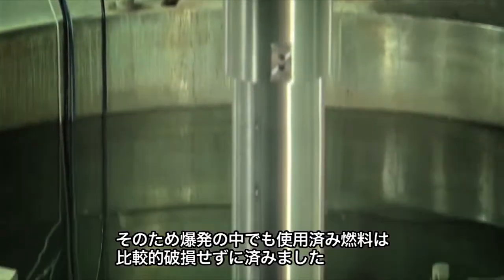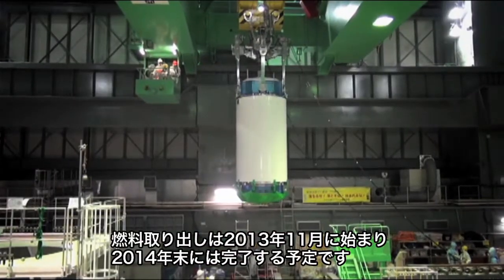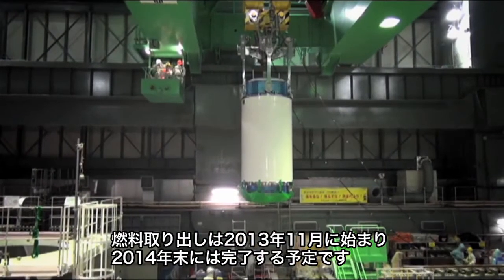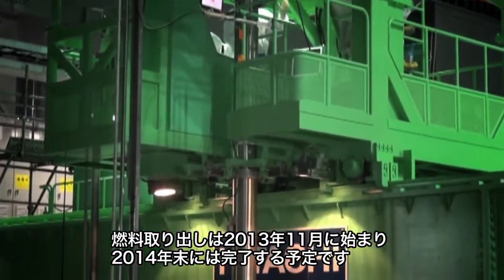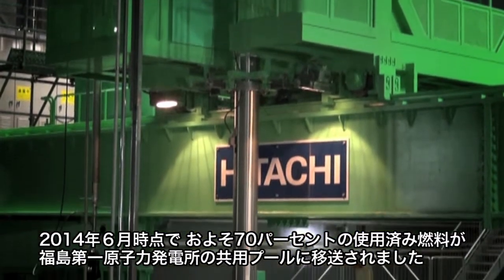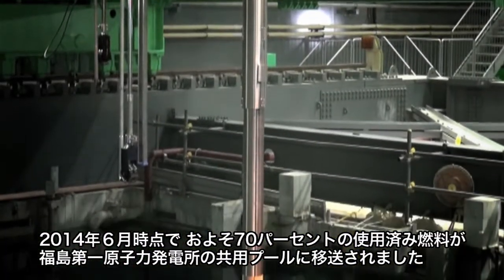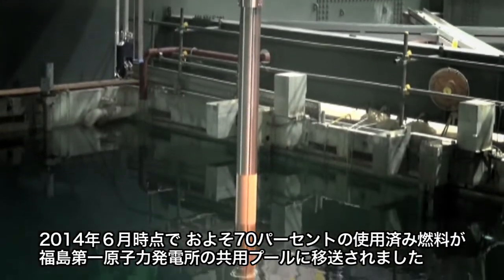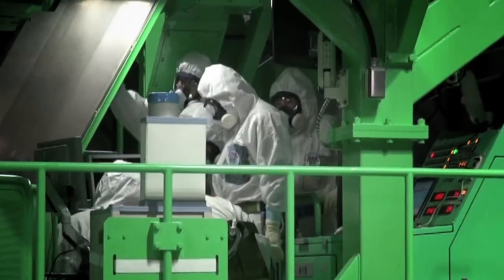As such, the spent fuel was relatively undamaged by the explosion. Unit 4 was officially decommissioned in April 2012, and fuel removal was begun in November 2013 and is scheduled to be completed by the end of 2014, or shortly thereafter. As of June 2014, about 70% of the spent fuel has already been transported to the Fukushima Daiichi Safe Storage Common Pool.